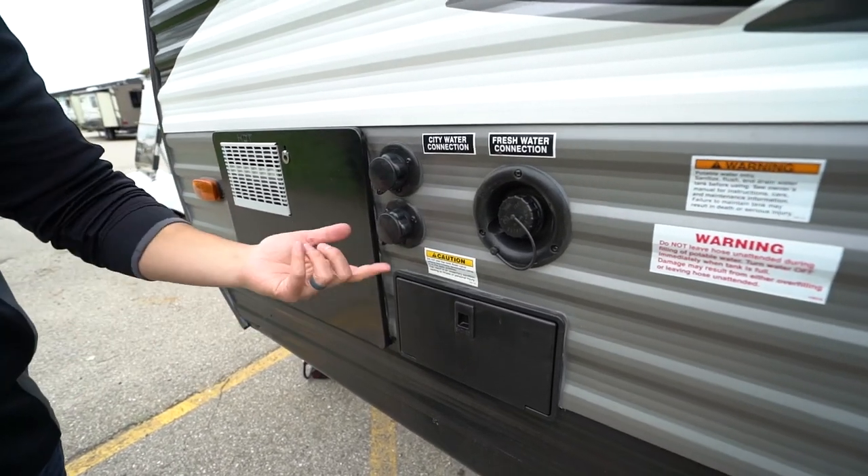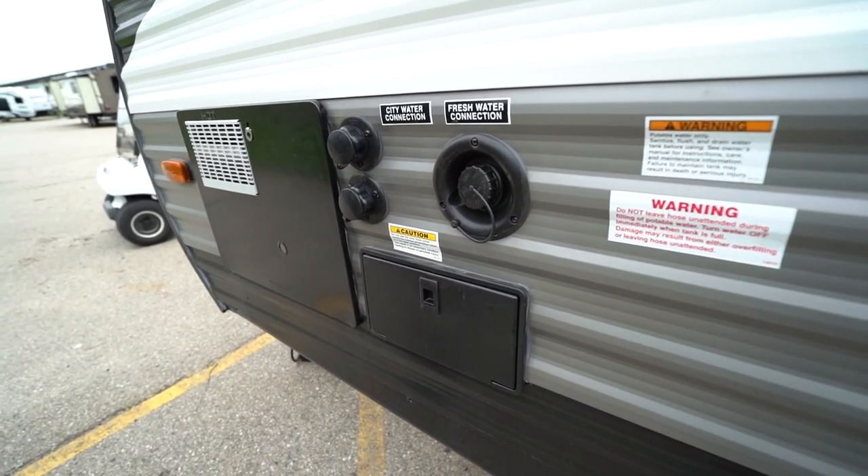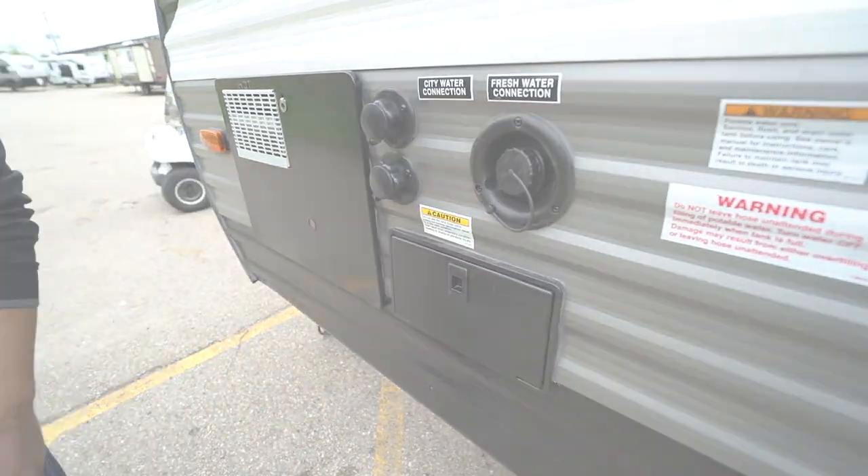Up front you have a 30-amp detachable power cord, a fresh water inlet, city water inlet, and a black tank flush to wash out your black tank easily. Last but not least, there's an outside shower with hot and cold water access. That wraps it up — this is the all-new 2021 Heartland Pioneer RG27 Toy Hauler. Click the link in the description for price and availability. Let me know in the comments what they nailed, what they failed, and what you'd change. Thanks for watching — I'm Ian Baker, and let's go camp!